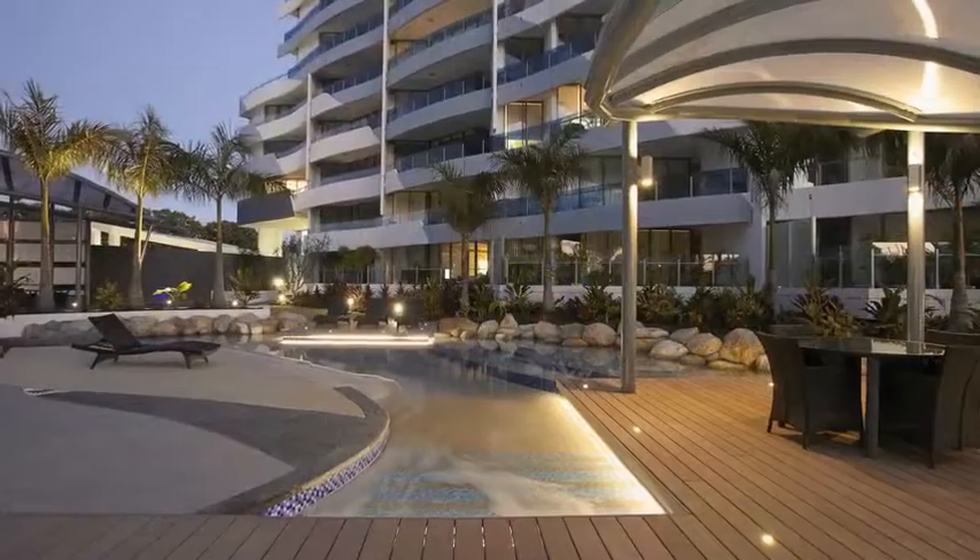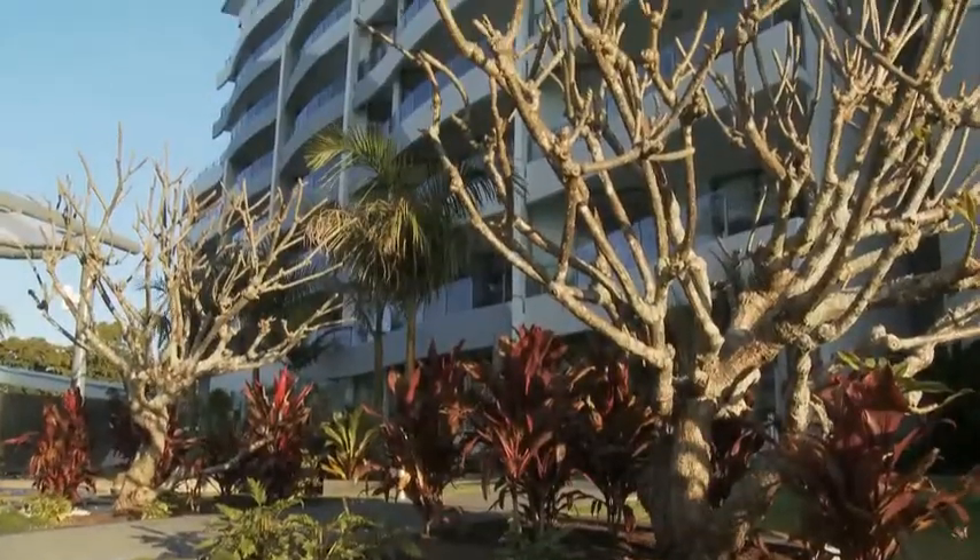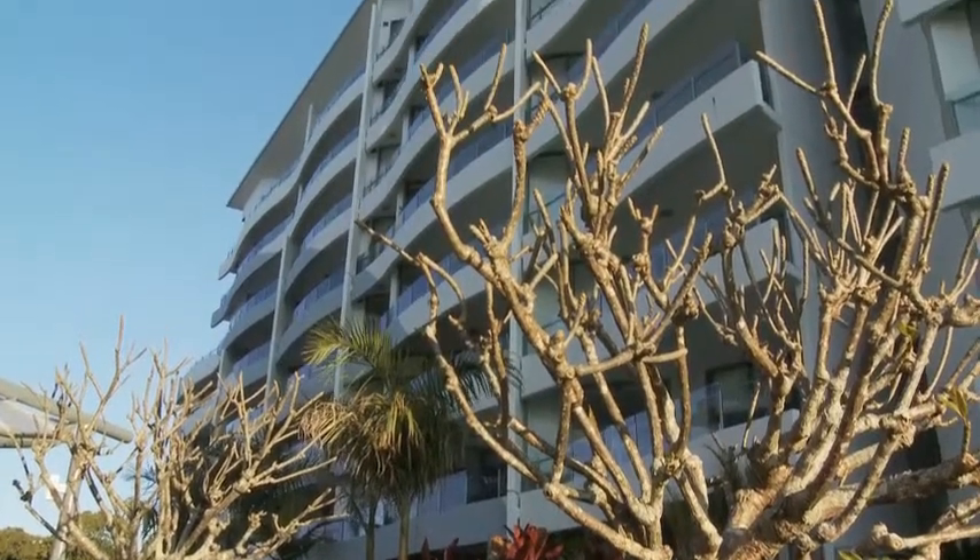One of the beauties at Water's Edge is the volume of space available to residents, so there are lots of places where you can actually find peace and tranquility. Outside there's plenty of grassy areas to sit and read, and inside there's not only entertainment areas but also a dedicated library.